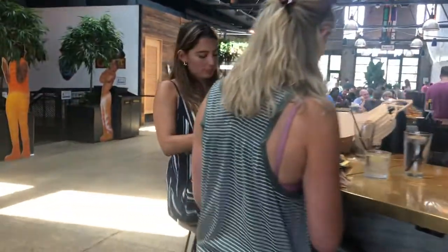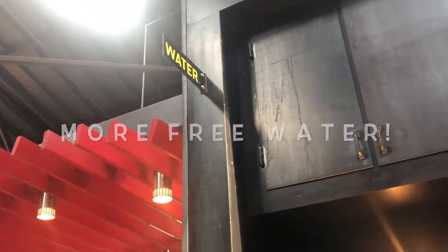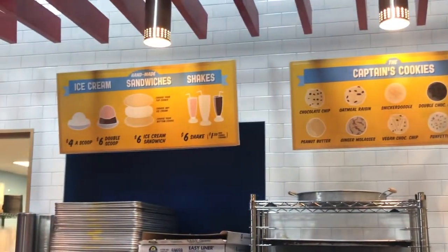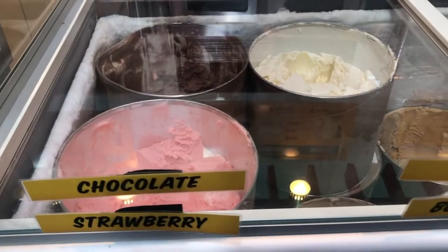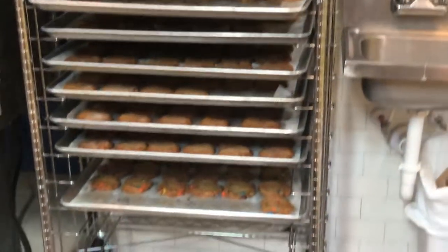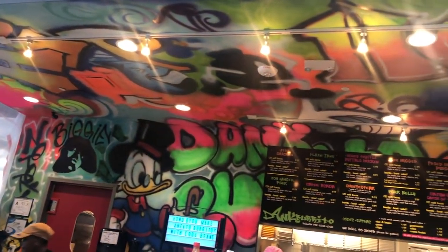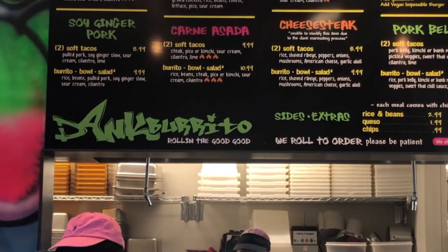There's Mama Crow's Burger and Salad Shop. We've got another water stall. Then we have Captain Cookie and the Milkman — they've got handmade ice cream sandwiches and shakes. Flavors include chopped strawberry, vanilla butter pecan, coffee cookies and cream, and something that looks like orange sherbet, plus fresh cookies in the back. This place is really colorful. And there's Dang Burrito — rolling the good good.